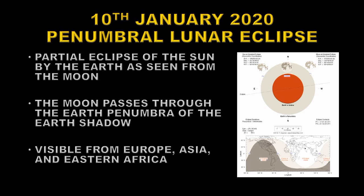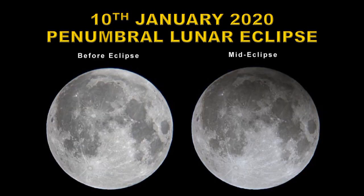The first of these six eclipses occurs on the 10th of January and is a penumbral lunar eclipse — effectively a partial eclipse of the Sun by the Earth as seen from the Moon, where the Moon passes through the edge of the Earth's shadow. This eclipse will be seen from Europe, Asia, and Eastern Africa. Here's a before-and-after picture: the Moon on the left is as you'd normally see it at full moon, and on the right is during the middle of the eclipse.